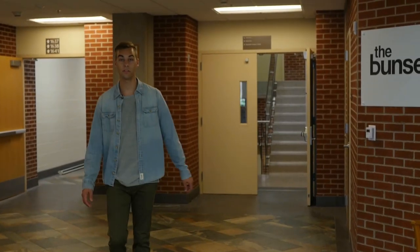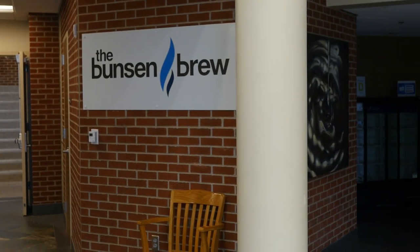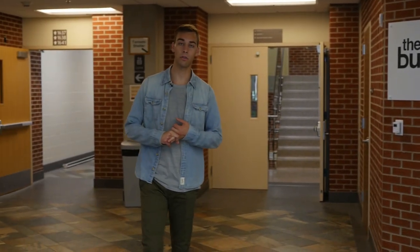The Science Building also hosts one of the coffee shops on campus, the Bunsen Brew. It's a place where students can get cinnamon rolls, coffee, and different drinks all throughout the day.